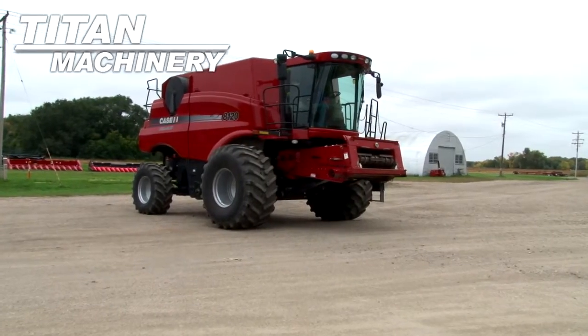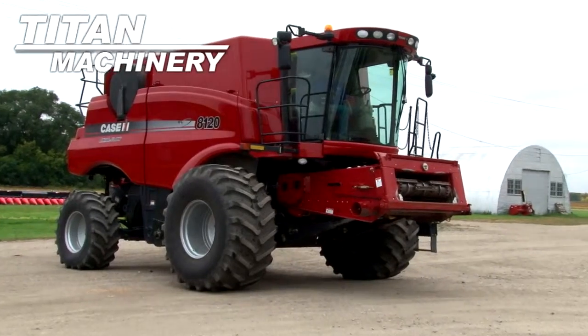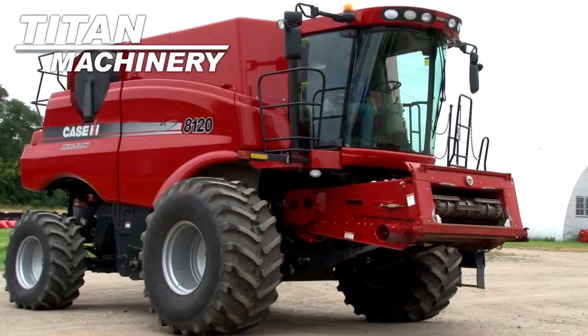Available now at Titan Machinery of Arthur, we have a 2011 Case IH AF 8120 four-wheel drive combine with 819 separator hours.